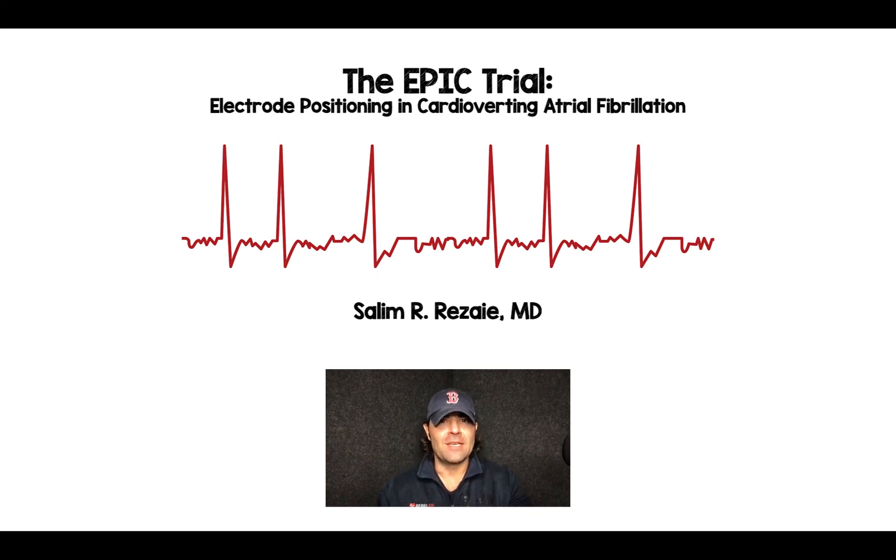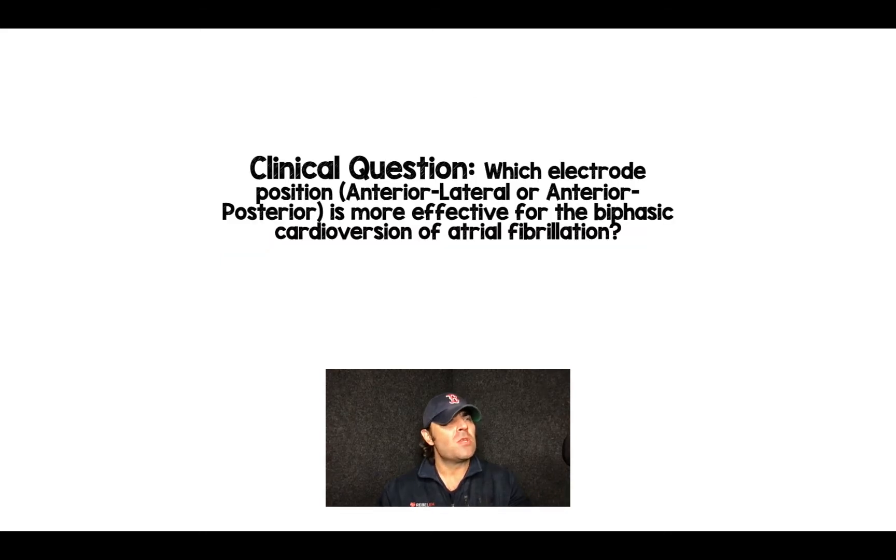Salim Rezaia here again, and I want to talk about this trial called the EPIC trial, which is electrode positioning and cardioverting atrial fibrillation. The authors of this study basically try to answer this clinical question: which electrode position, either anterior lateral or anterior posterior, is more effective for the biphasic cardioversion of atrial fibrillation.